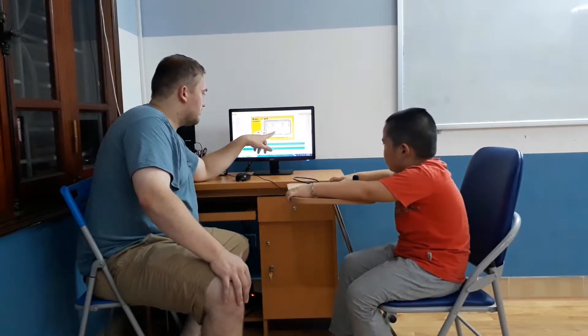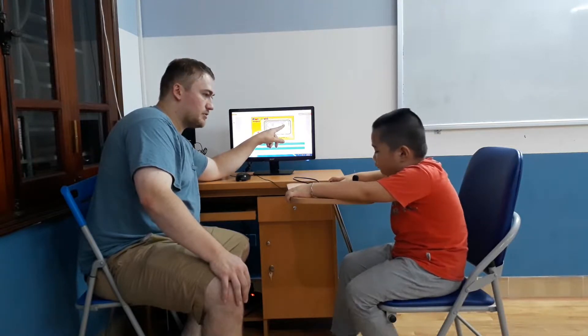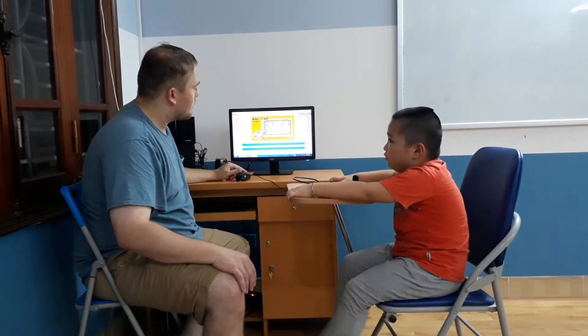What shape is that? It's a heart. What shape is this? It's red. Very good. What shape is that? It's gold. It's a what? Circle. Circle.